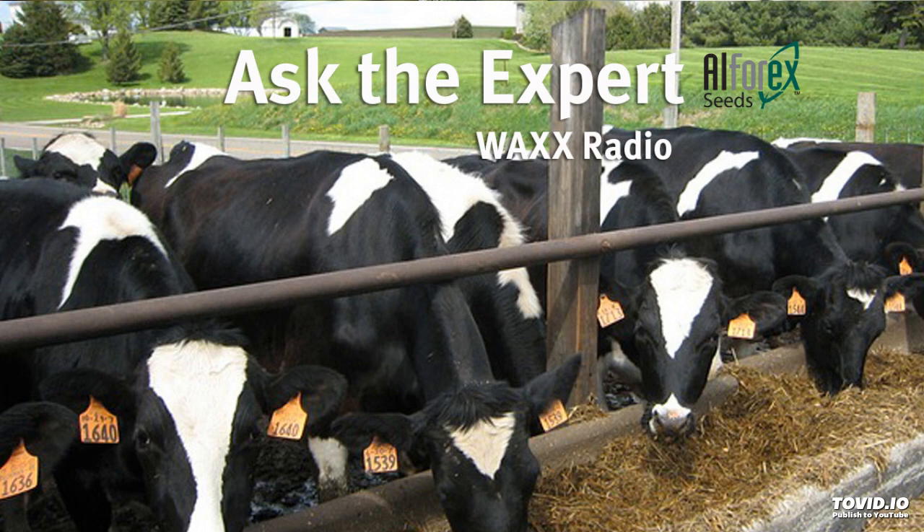John, you mentioned outliers when you're looking from the plant breeding standpoint. What are some of those outliers that are important to us when we're talking about better feed for our animals so we don't have to wait for the animals to tell us?